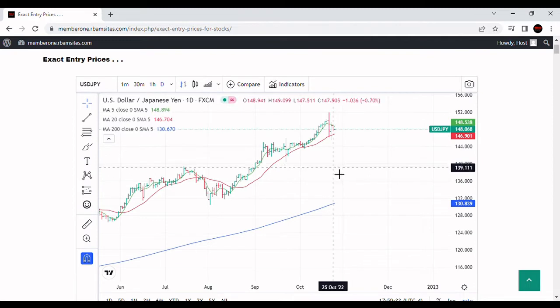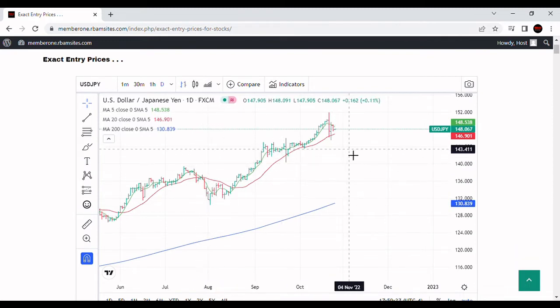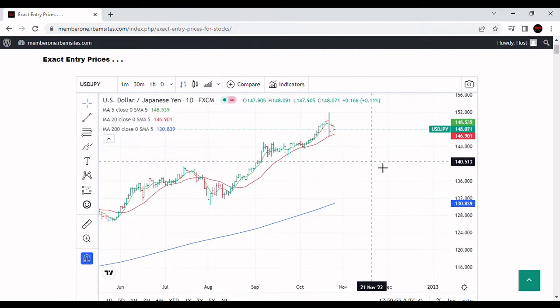It looks to me like this market could sell off a little bit. I had discussed a nine-yen sell-off and I think that's still in the cards from top to bottom. So subtracting nine from 152 puts us at about 143. I think it's easily possible to come down to this 143 level and take care of what is not really a bad overbought situation, but still slightly overbought.